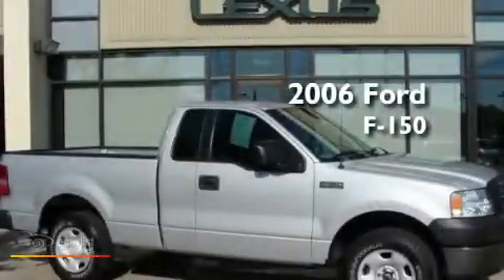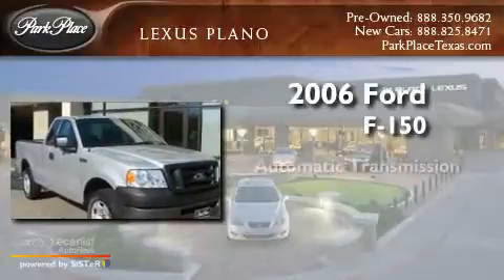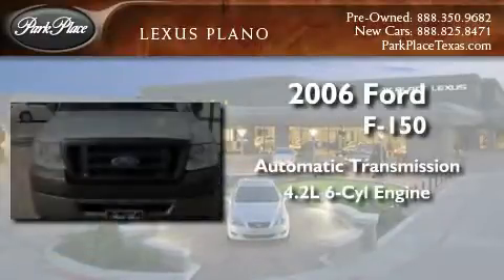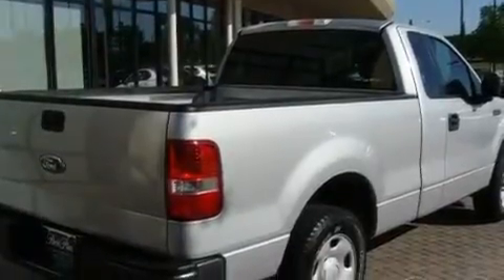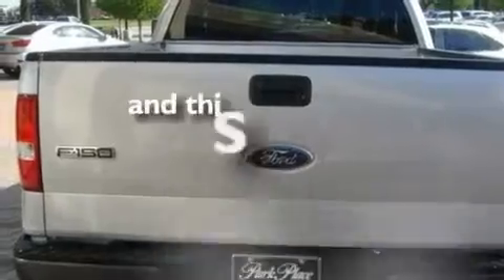This is a 2006 Ford F-150. This truck has an automatic transmission and a 4.2-liter V6. Its top features include a double wishbone independent front suspension, an anti-lock braking system, a passenger side airbag, and this vehicle has less than 73,000 miles.